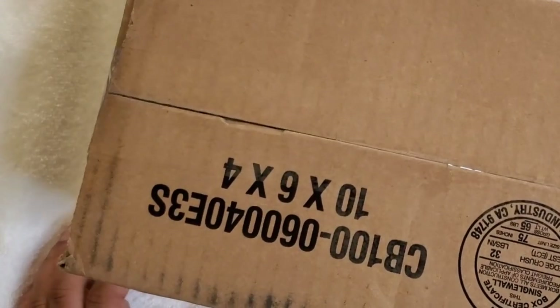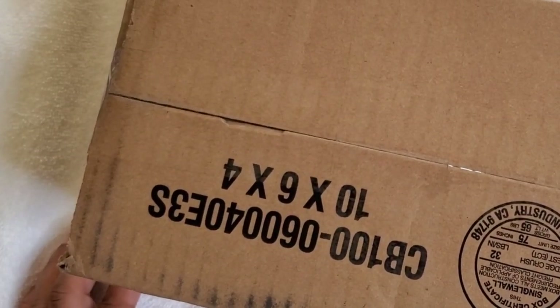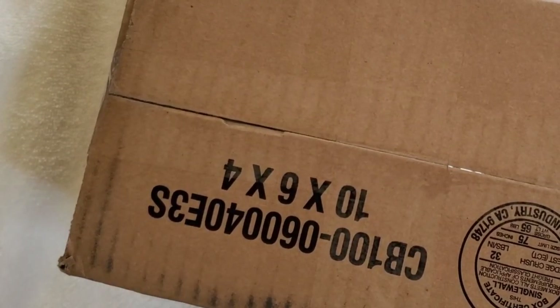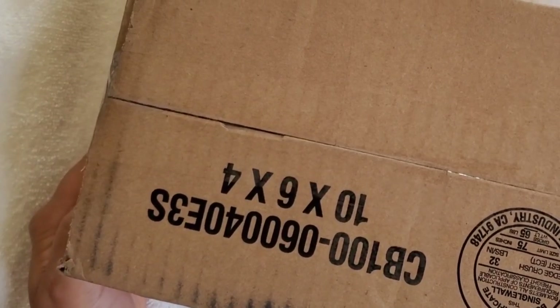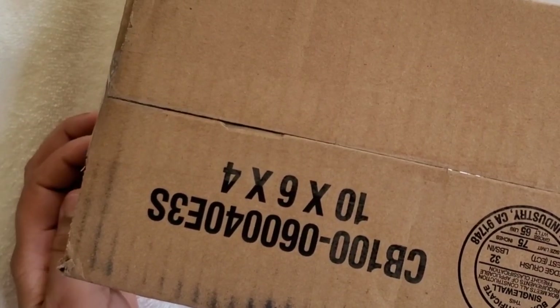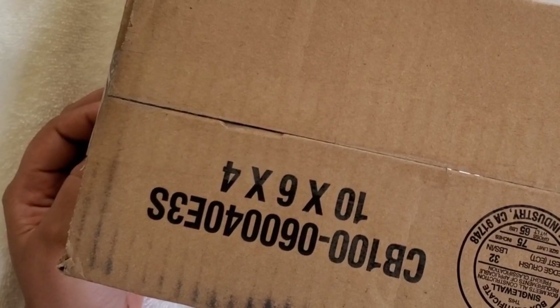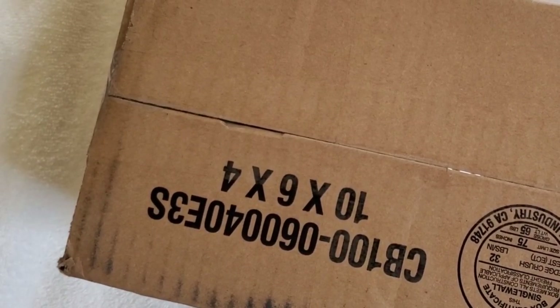Hey you guys, it is Friday the 13th, November 13th 2020. I am so excited because UPS literally just dropped this package off — it's like 1 p.m. and I saw them pull up. This is my Apres nails, the new release that just came out November 6th.